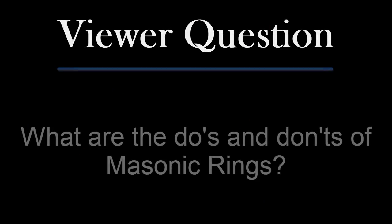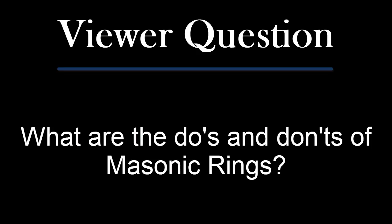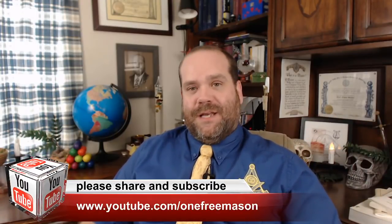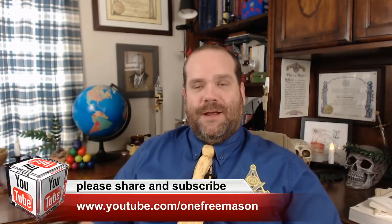Today we are going to tackle the most difficult question that has ever seemed to plague Freemasonry. Today's viewer's question is: What are the do's and don'ts of Masonic rings? This actually is a rather serious question. The reason it's serious, as I learned over time, is because this actually is an issue in some jurisdictions. In some jurisdictions, there is a correct and a wrong way to wear your Masonic ring depending on your particular status.